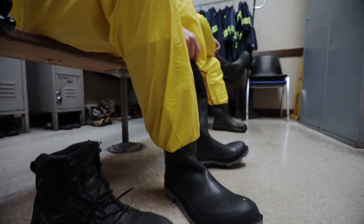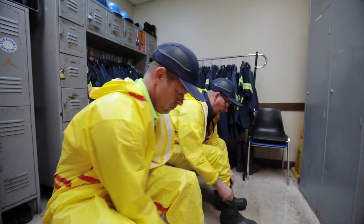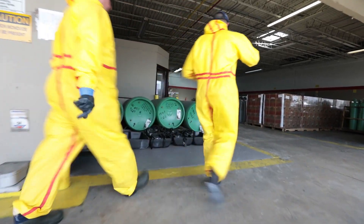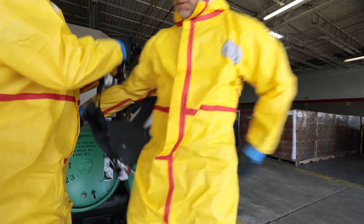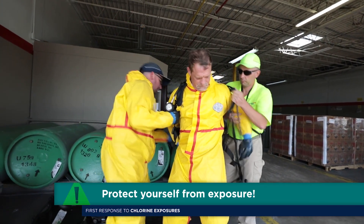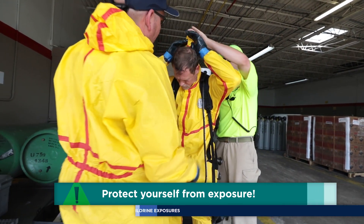When you are called to respond to assist people who have been exposed to chlorine gas, your first responsibility is to ensure your own safety, the safety of other first responders, and others in the contaminated area. Remember the first rule of emergency response is to protect yourself from exposure. You can't come to the aid of someone else if you become adversely affected by exposure.